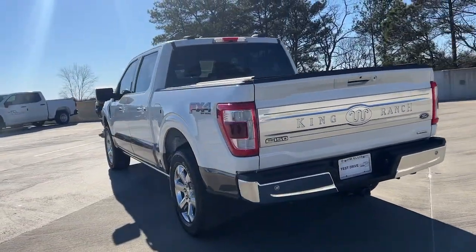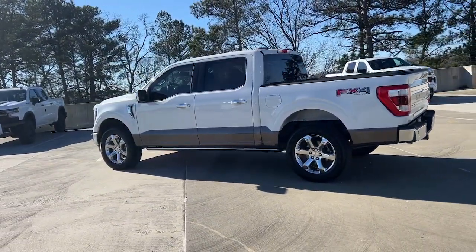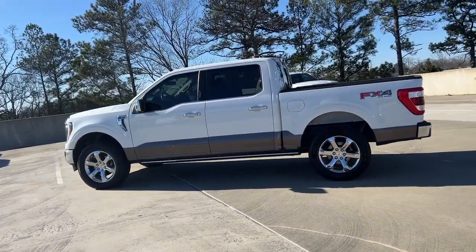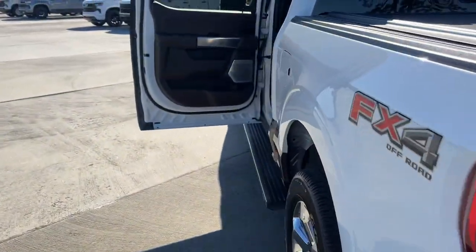Navigation system, sunroof, moonroof, keyless entry, chrome wheels, backup camera, power passenger seat, heated rear seat, woodgrain interior trim, heated mirrors.